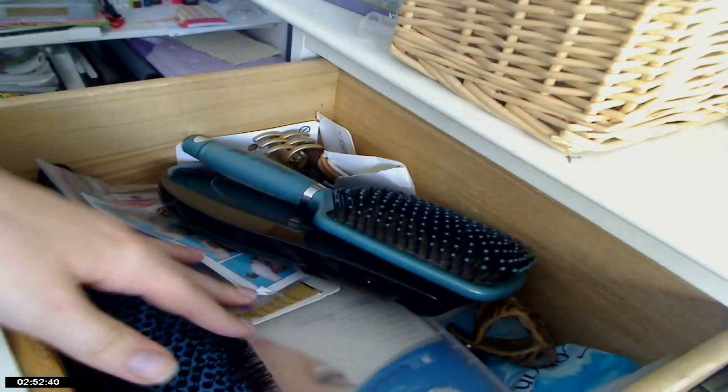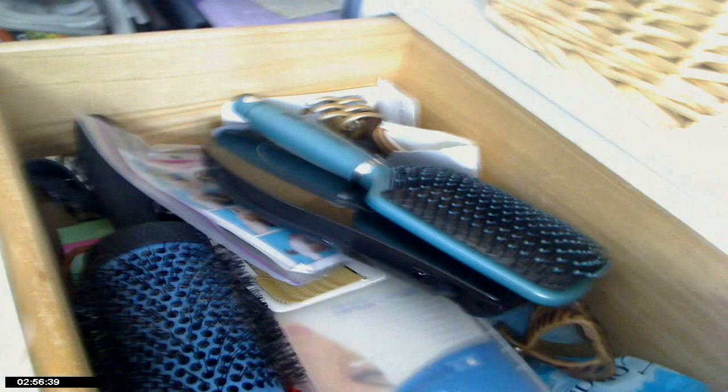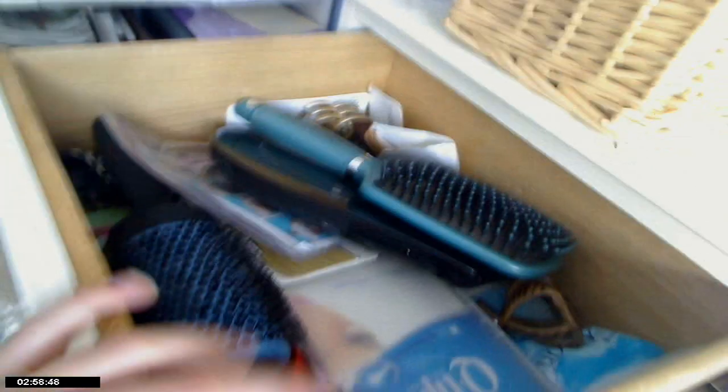This first drawer is just random hair stuff. I've got some hairbrushes, q-tips, bobby pins, clips, hair bands. Everything in here is just random hair stuff.